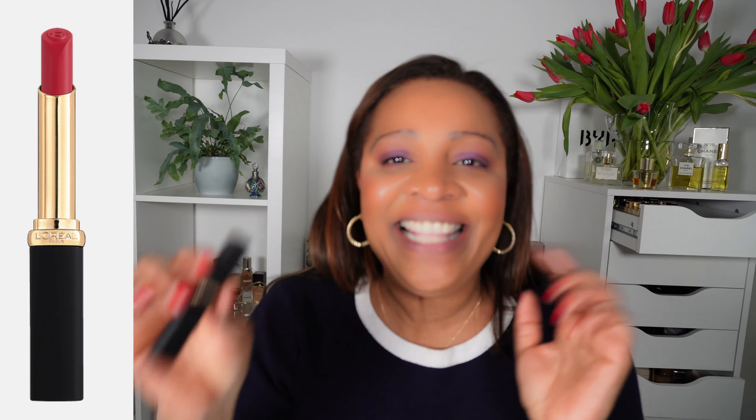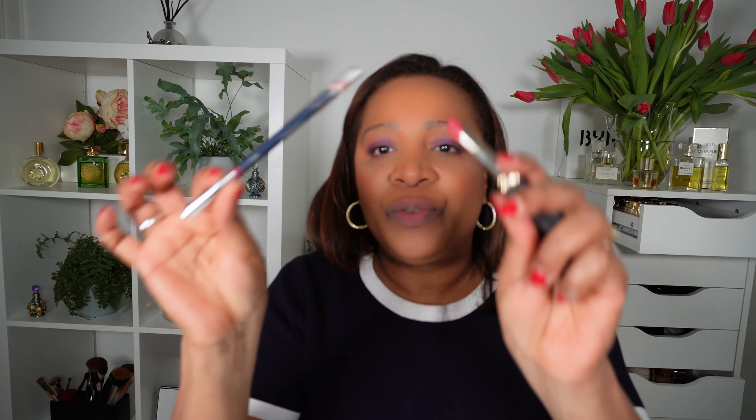This one is number 188 and it is called Le Rose Activist. This one I do wear a lot — I have done quite a few videos with this one on. I also pair this sometimes with my Christian Dior lip liner; the color is Rouge de Fête. It goes really well with this number 188, Rose Activist. This is without the liner. This is one of my favorites from the series.